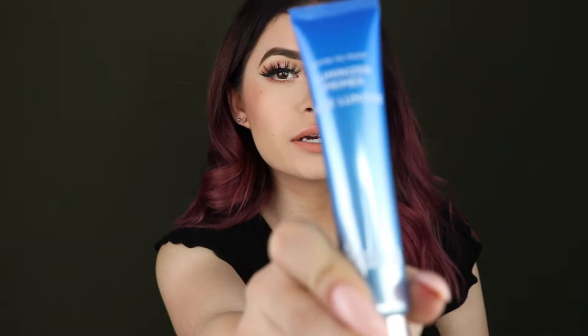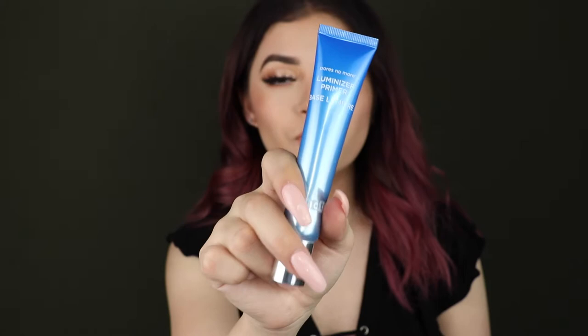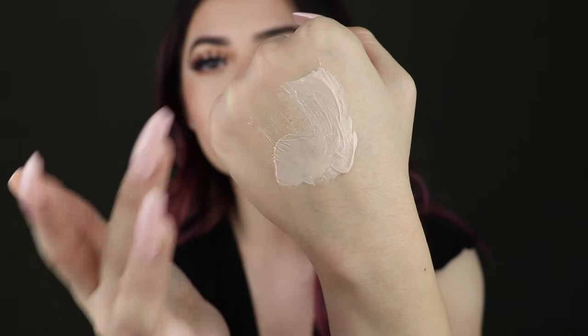First off, I want to talk about this product right here. This is the Dr. Brandt Pores No More Luminizer Primer. I have been reaching for this product in the month of January so much. Let me show you guys how glowy it is — I mix some of this with my foundation. I wouldn't necessarily use this alone, but I would definitely mix it in with a pore minimizing primer. It doesn't minimize pores, but it luminizes your skin and makes it look super flawless and crisp.